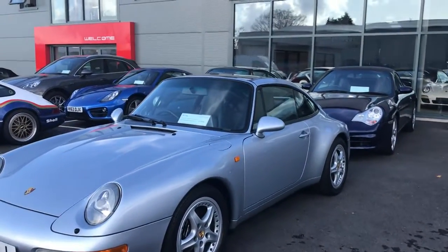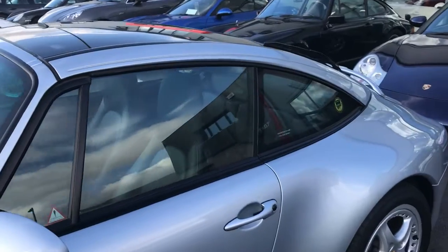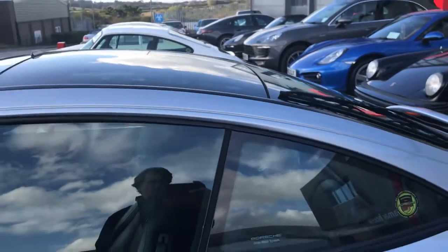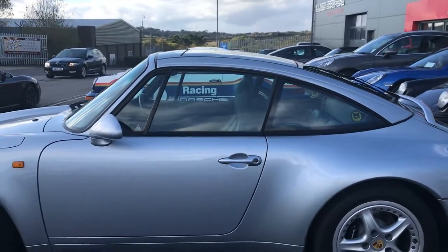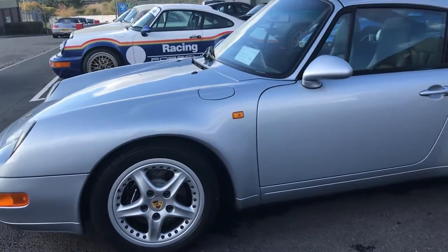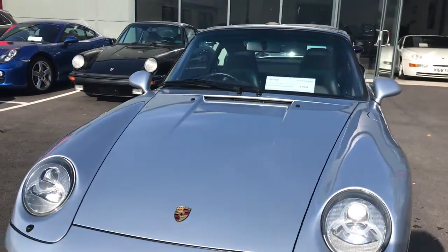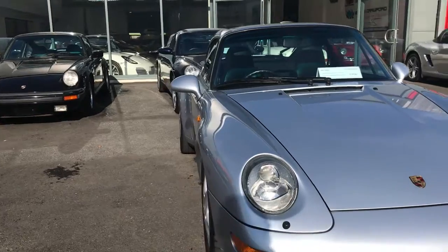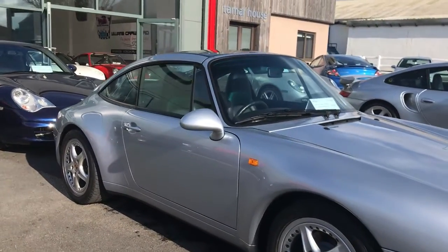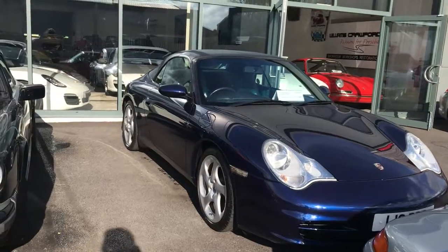Beside it I've got another rarity — a 993 Targa. They didn't make so many of them; not so many sold here in the UK. They are a really nice option with the panel that lifts up and the top that slides back. This particular one is polar silver with a slight hint of blue, original split-rim Targa wheels, and it's done just 9,400 miles. I've never had a 993 in that condition — it's original, the dash, the cloth, the leather, the wheels, everything underneath is just amazing.